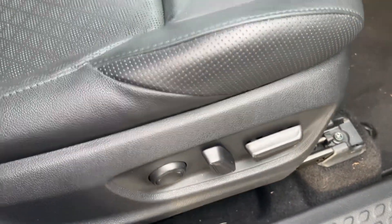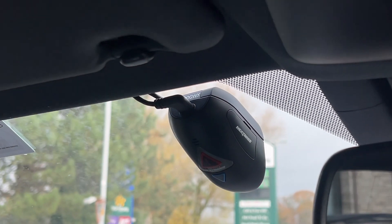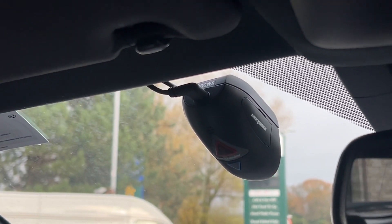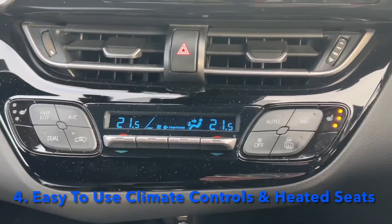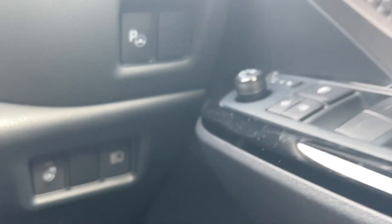Inside the car, you have keyless entry and an electric driver's seat. There's also a Nextbase dash camera wired in neatly, so you don't have to worry about any cabling — it just records the road, which gives you great peace of mind if you're ever involved in an accident. You've also got excellent physical climate controls, heated front seats, and a heated steering wheel.